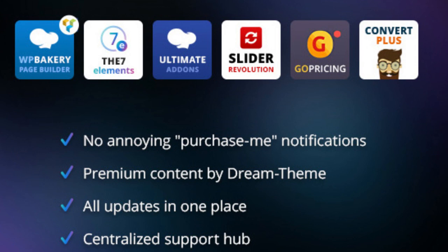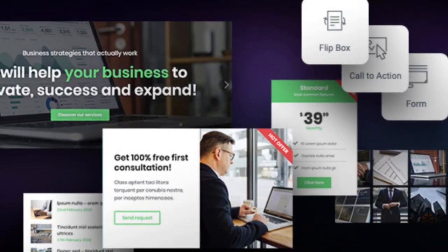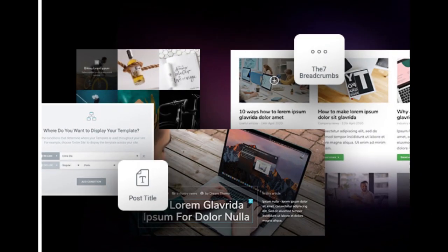$174 worth of premium plugins are included. The 7 WooCommerce includes 30 plus widgets to customize your online store, with a number of pro widgets, forms, and a pop-up builder to add extra features for your site.